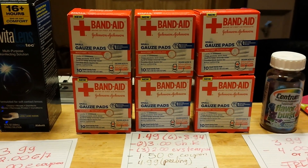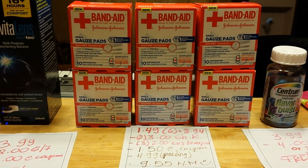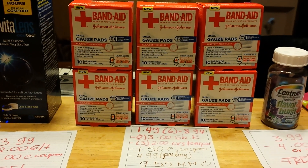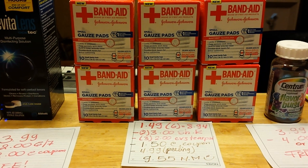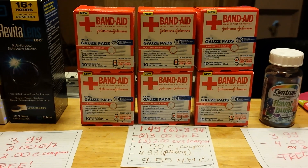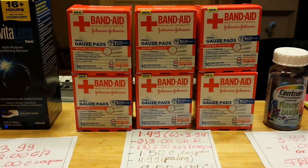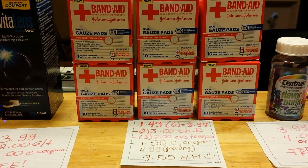The Band-Aid gauze pads are $1.49 — I grabbed 6 of them, so that's $8.94. There is a $3 ShopRite coupon that takes off $3 instantly for every 3 products, so I got $6 off from ShopRite.